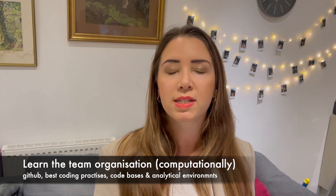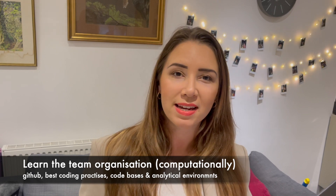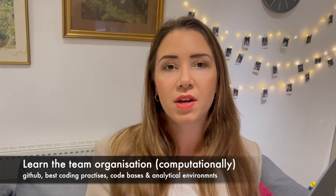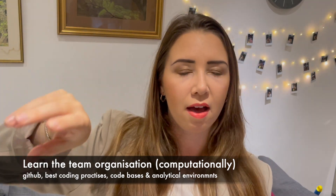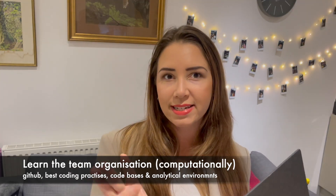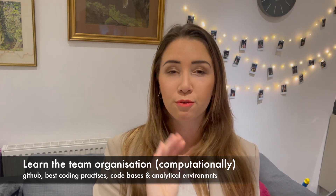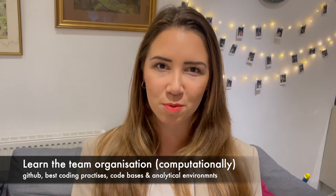Ask the more senior bioinformaticians what is the way of working in the team, because there are many different ways we can work in bioinformatics. Traditionally most teams try to work the same way because that makes everything much neater. Make sure you understand how the team works: are they working on private Git repositories, repositories attached to their institute on Git, on their own personal machines, or is there a specific setup within the compute cluster? Aligning yourself with the team's way of working from the get-go is very crucial to ensuring you're going to have a smooth ride as you progress through your new job.